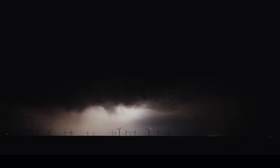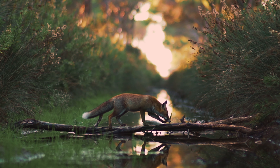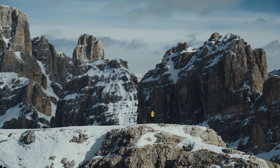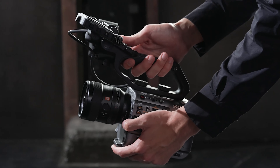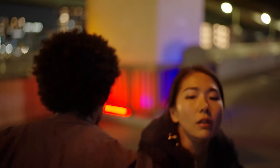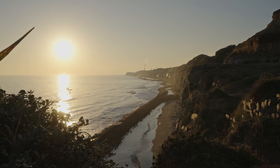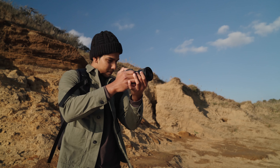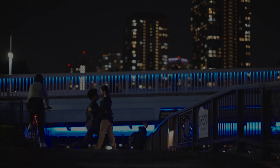A new era has begun. Storytellers can now fully express their passion and creativity and deliver breathtaking images to touch the hearts of people around the world. The power of cinematic expression and the design to turn your creative vision into reality are now in your hands. Deliver your passion whenever and wherever you go. New cinematic freedom.